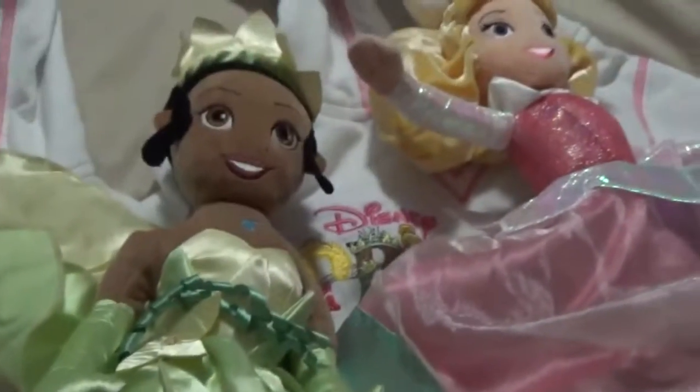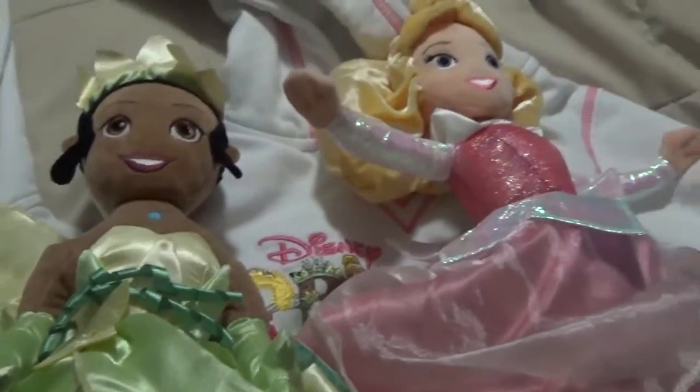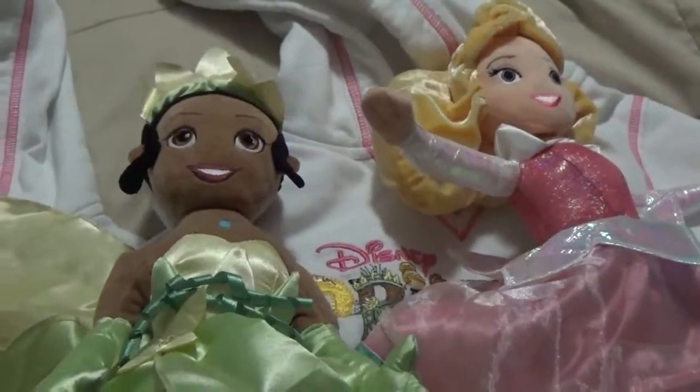They also had an Elsa doll that turned into Anna. I wish I would have purchased it because I can't find it online. I'm hoping I will be able to before Christmas. Thank you for watching.